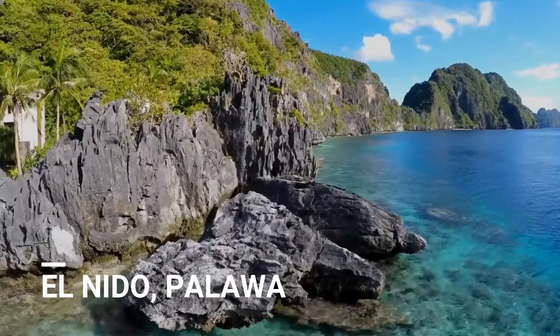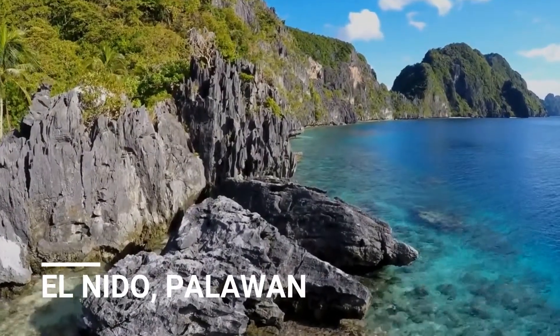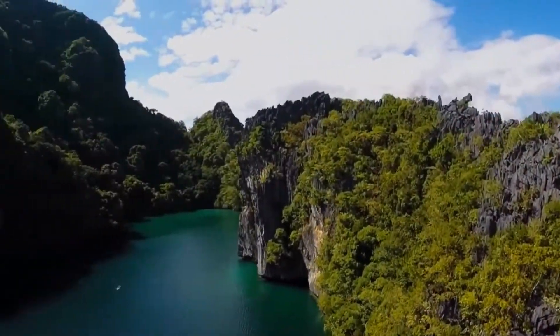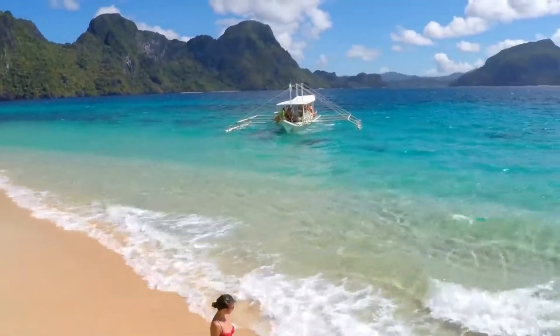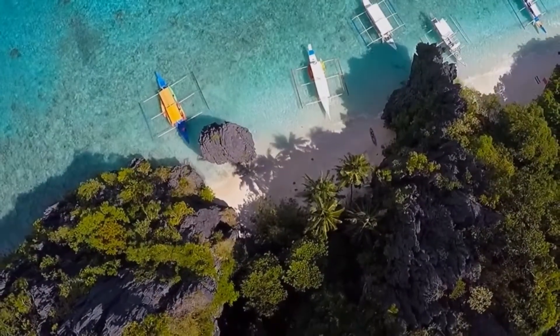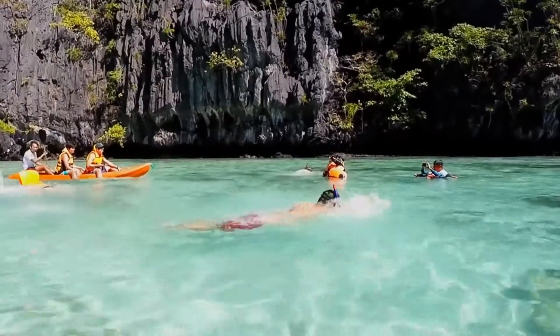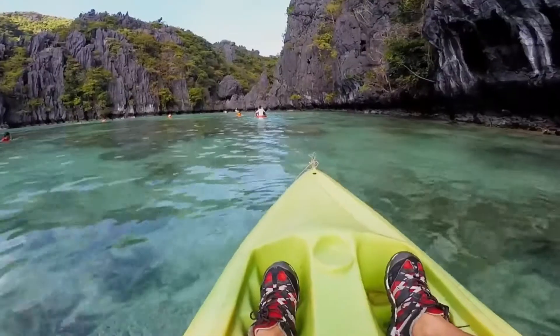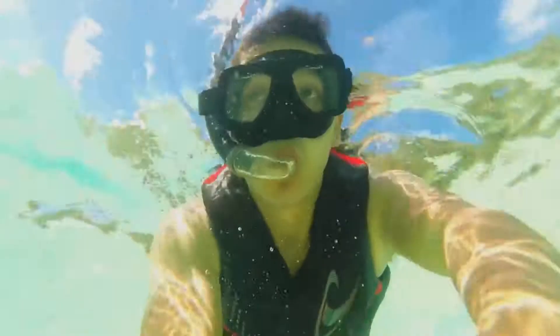El Nido is a Philippine municipality on Palawan Island. It's known for white sand beaches, coral reefs, and as the gateway to the Bacuit Archipelago, a group of islands with steep karst cliffs. Miniloc Island is famed for the clear waters of its small and big lagoons. Nearby Shimizu Island has fish-filled waters.